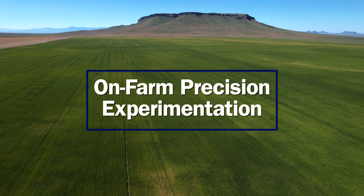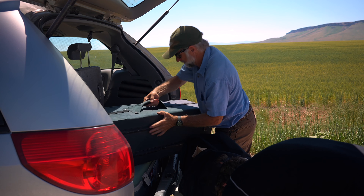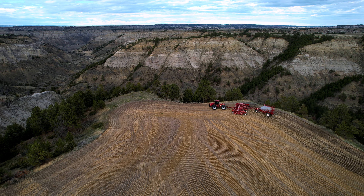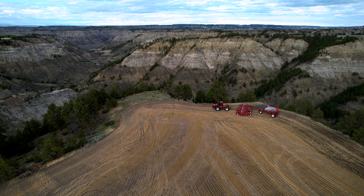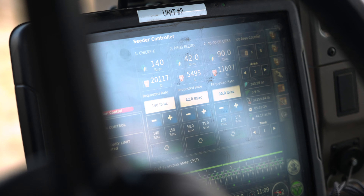Every field is different and every field responds differently. The real advantage of this new technology is being able to run an experiment in just about every field we work in. With current and new technologies we can do a much better job of determining what's best to do on any given field with experiments that we can automatically put in a field.